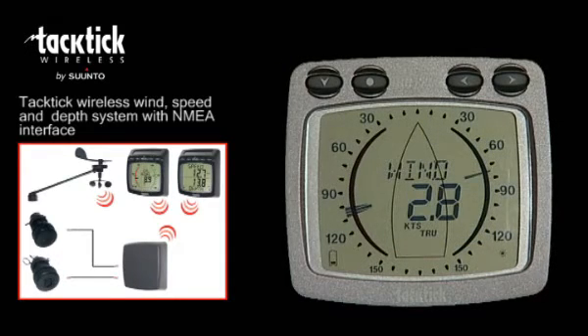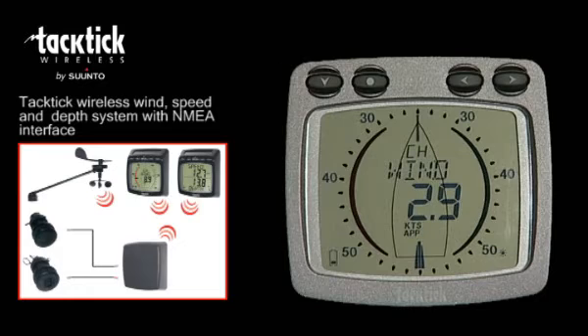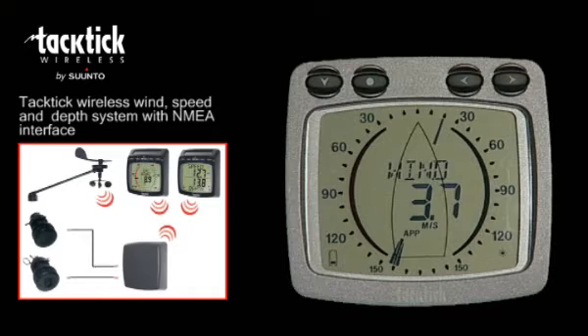The analogue wind display shows true and apparent wind angle on a 360 degree scale, true and apparent wind angle on a magnified scale for both close hauled and downwind sailing, VMG to wind, and true and apparent wind speed in knots, meters per second, or both at scale.